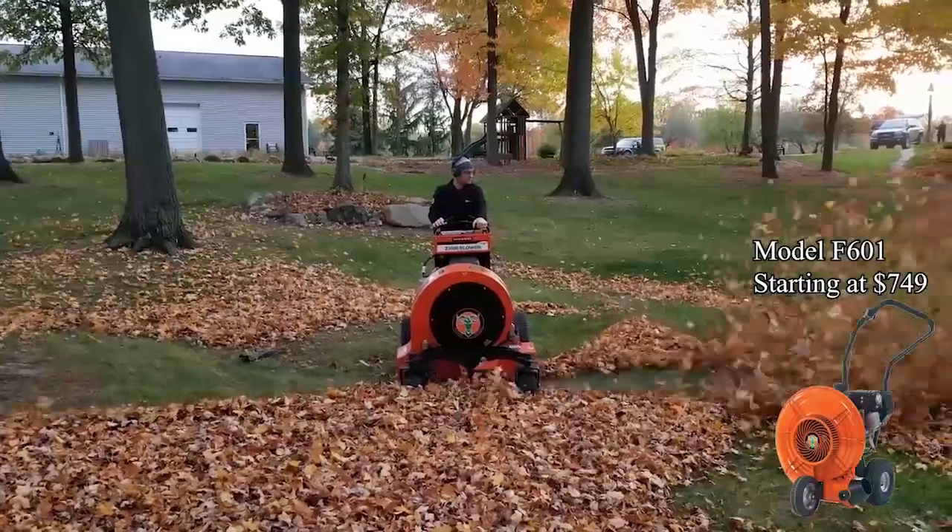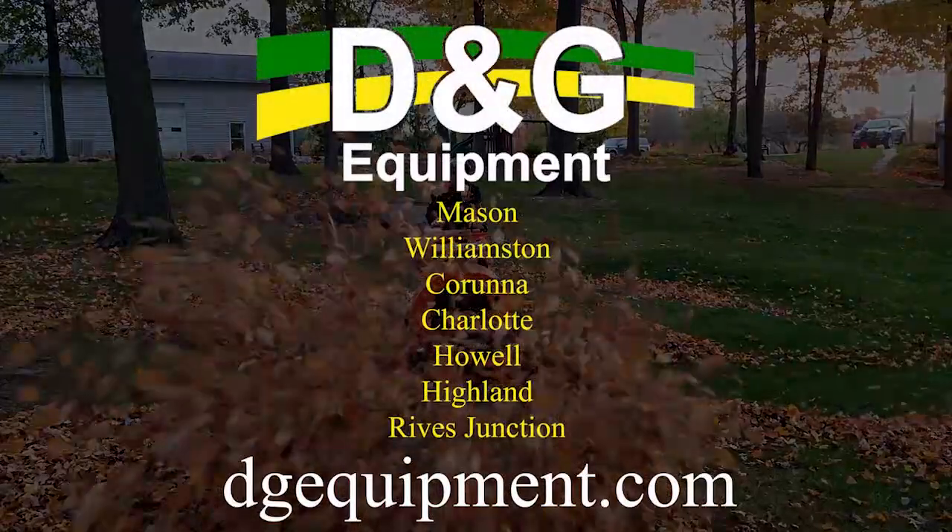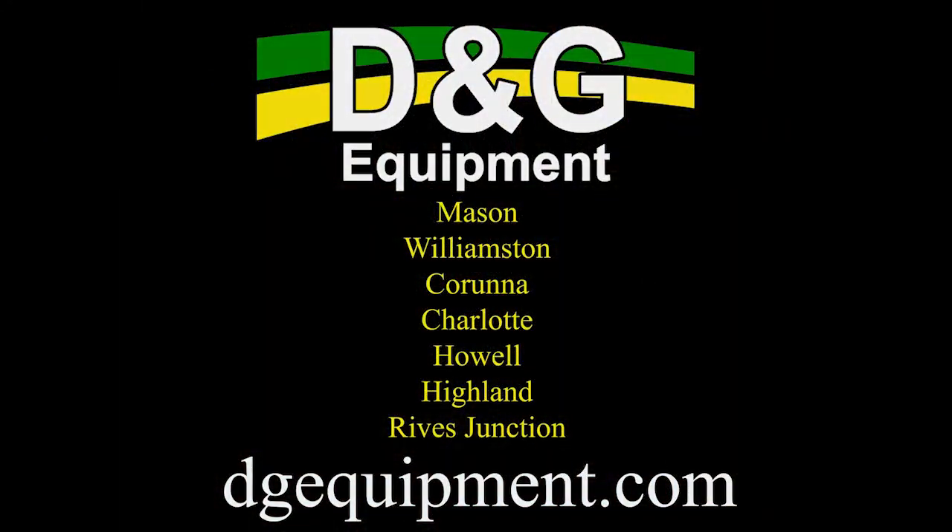Visit D&G Equipment in Williamston, Mason, Corona, Charlotte, Howell, Highland, Rives Junction, or online at dgequipment.com. D&G Equipment.